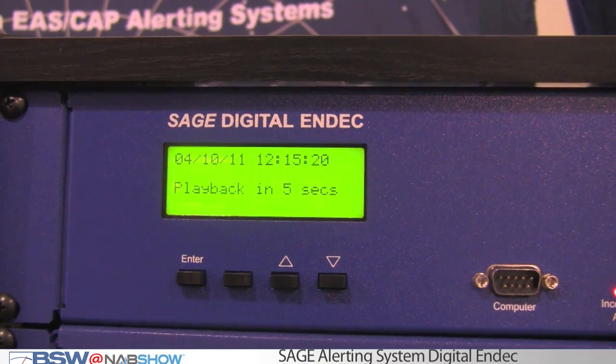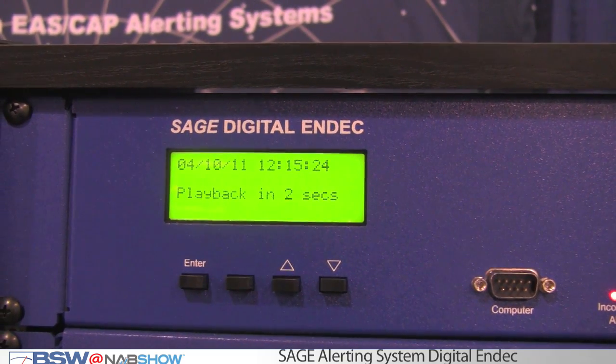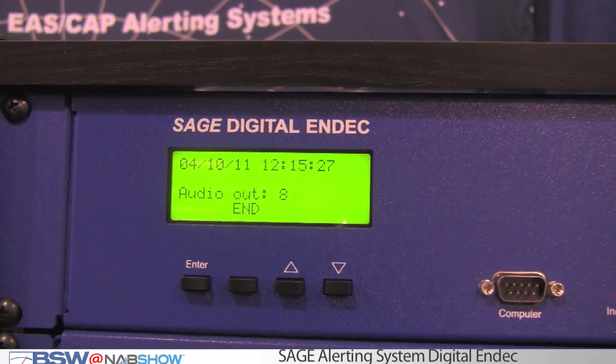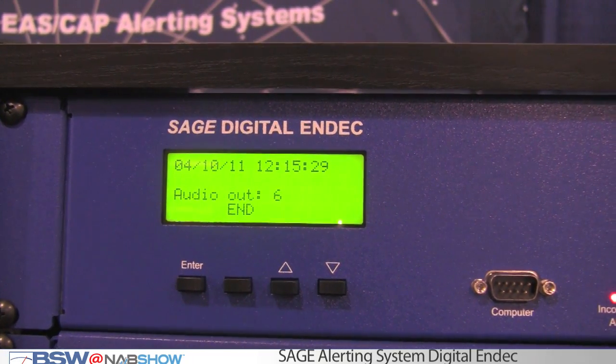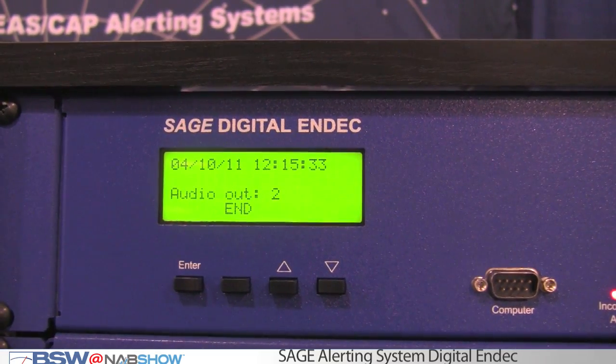The SAGE digital N-DEC is meant to be a drop-in replacement for the old N-DEC — same size, same shape, same interface. On the back, the connectors are all the same. The intent is to reduce the amount of additional training you need to do for your staff when you install this box.